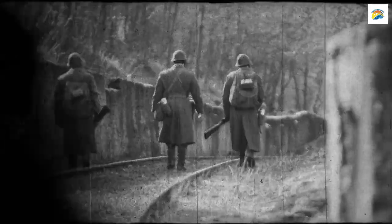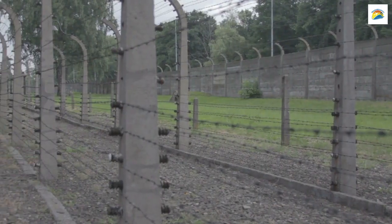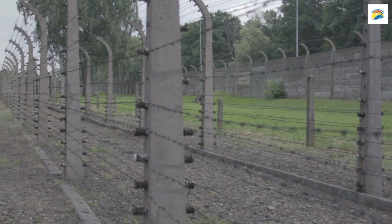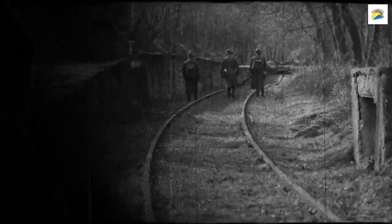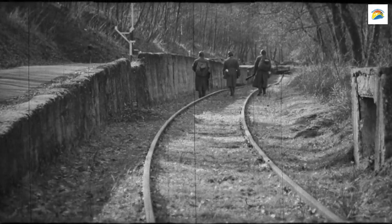While Munich is known for its cultural treasures, it also has a darker history. Just around the corner from the Hofbräuhaus, you'll find the building where the Nazi party was founded. It's a stark reminder of the city's role in history and the importance of remembering the past.